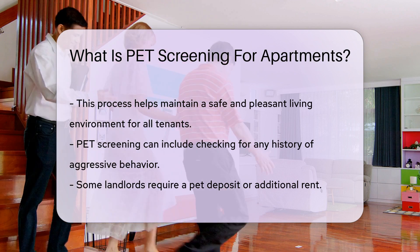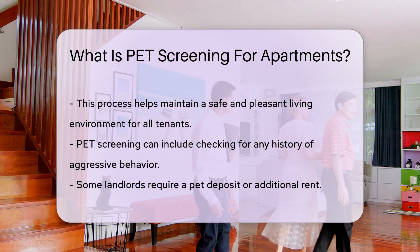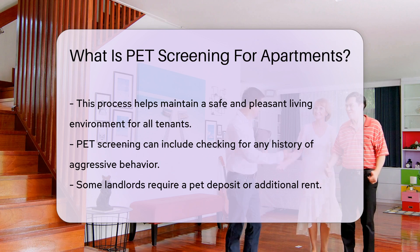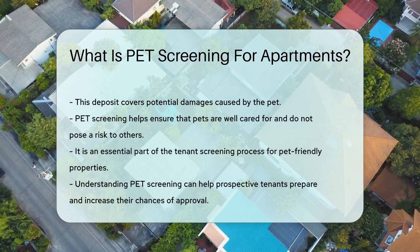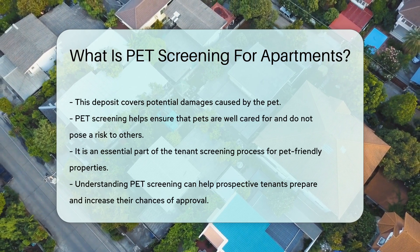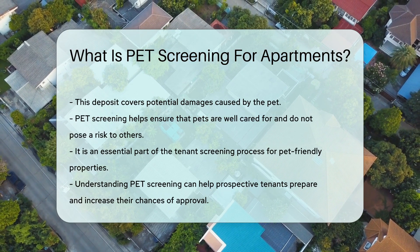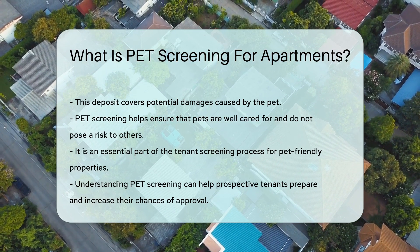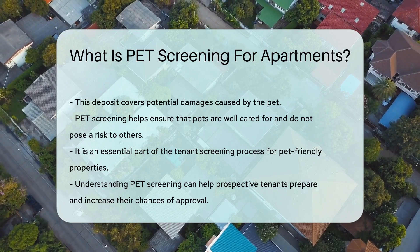Some landlords require a pet deposit or additional rent. This deposit covers potential damages caused by the pet. Pet screening helps ensure that pets are well cared for and do not pose a risk to others. It is an essential part of the tenant screening process for pet-friendly properties. Understanding pet screening can help prospective tenants prepare and increase their chances of approval.